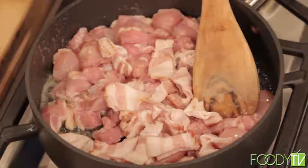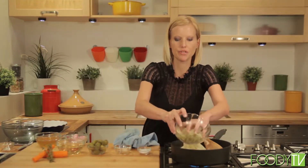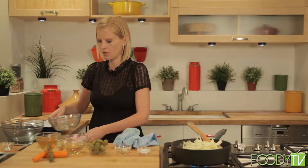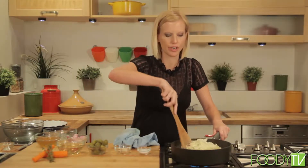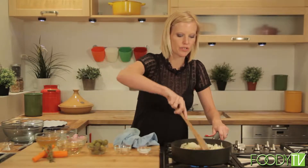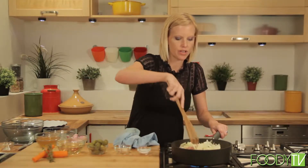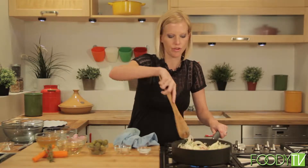See how hearty this meal is? And our fennel — we are just using the bulb of the fennel, which is the bottom part. I actually love fennel; it tastes like anise or licorice. You can use the tops, the green parts as well. People don't use them very often, but you could throw those in there too.